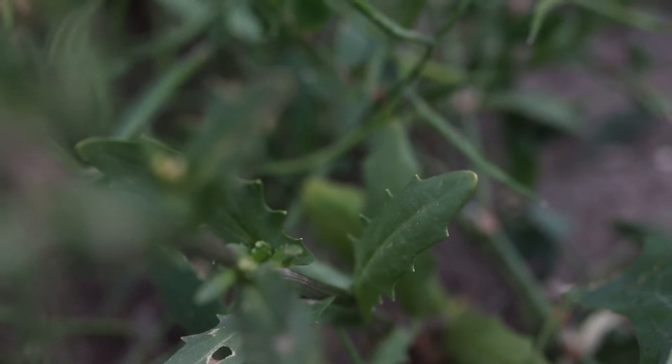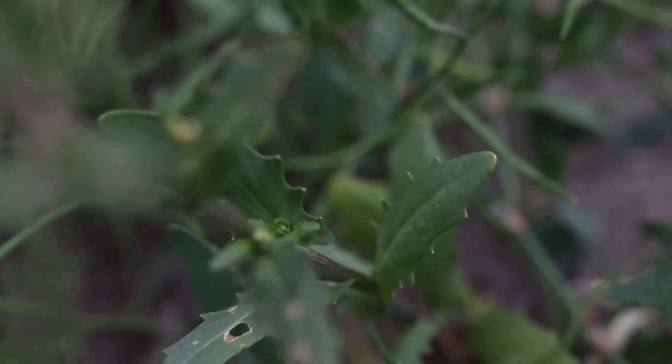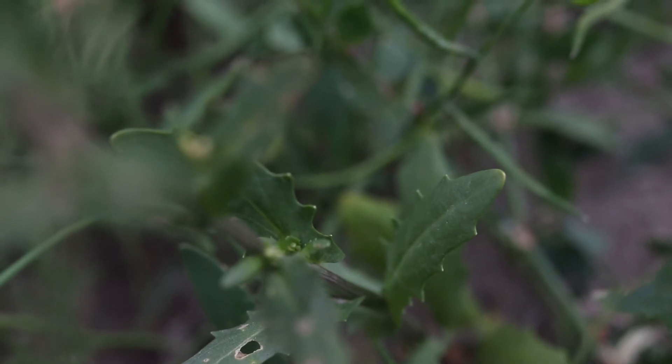The leaves are oblanceolate and can be simple, lobed, or toothed along their margins. They start as a basal rosette and grow alternately up the stem, becoming dramatically smaller as they do.